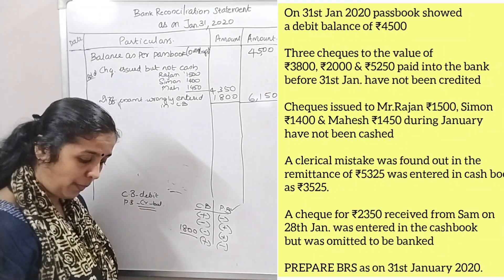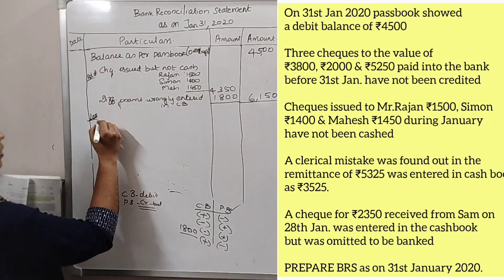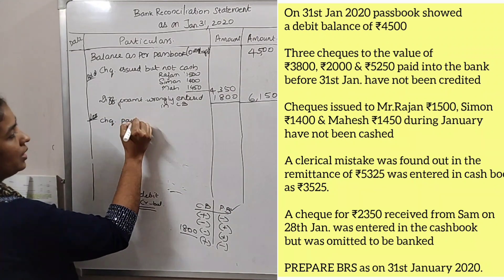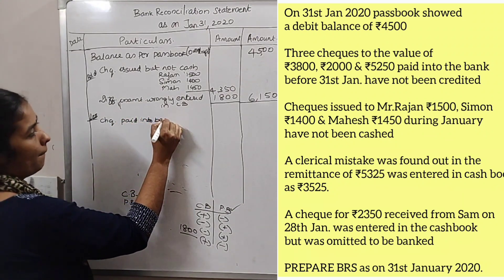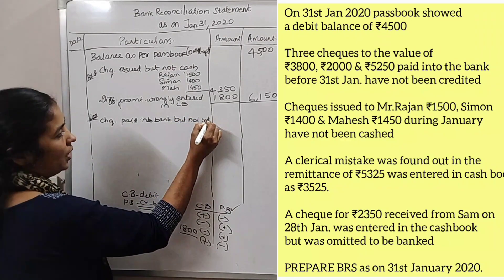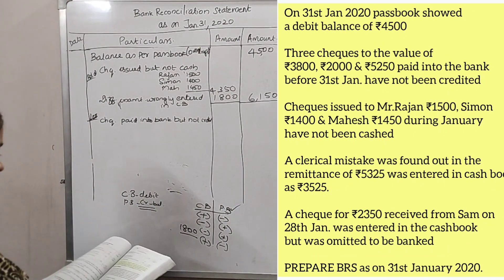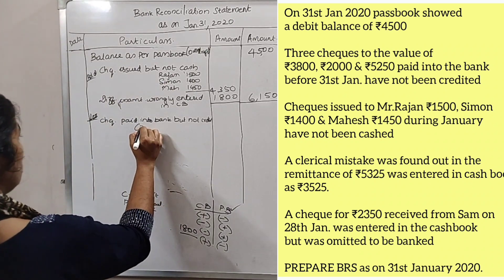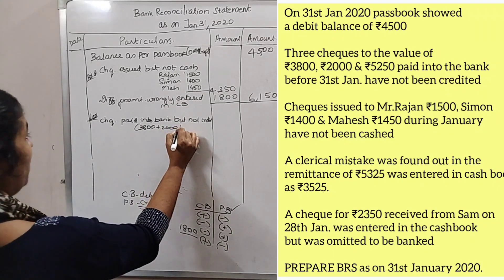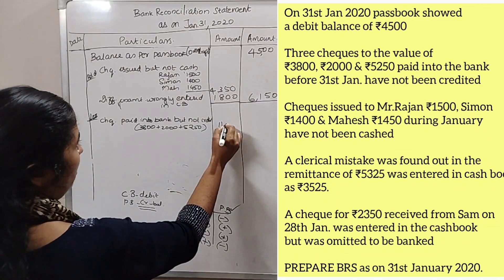Checks paid into the bank before 31 January have not been credited. Checks paid into bank but not credited — we will check all the details. $3,800 plus $2,000 plus $5,250 gives a total of $11,050.